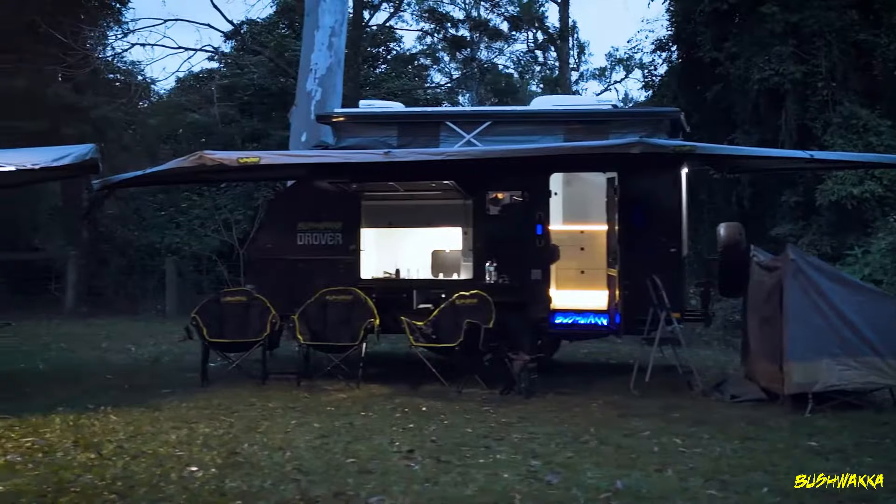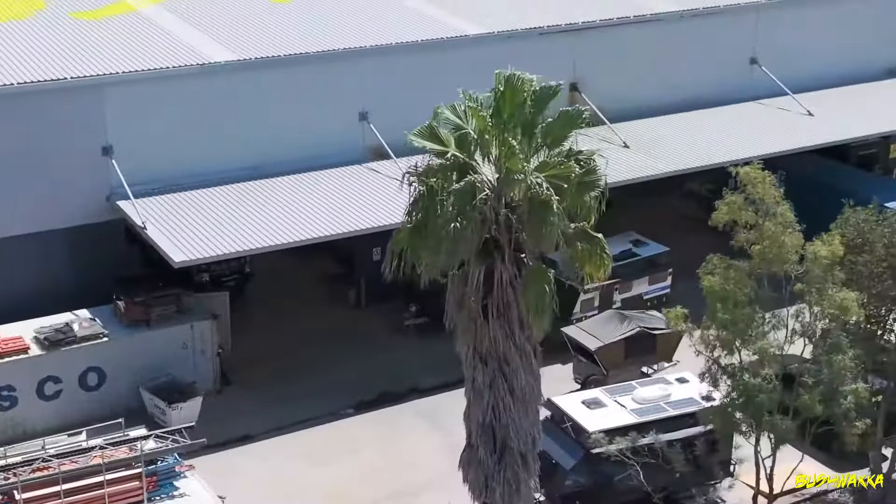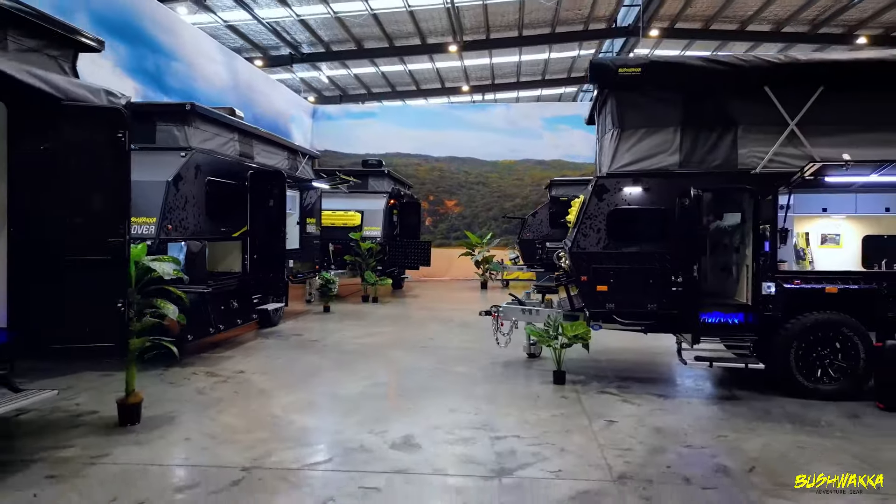Have a look at our awesome camper range on bushwakka.com.au, or come into our showroom at 1 Blank Street in Ormo, where we've got all our campers on display.